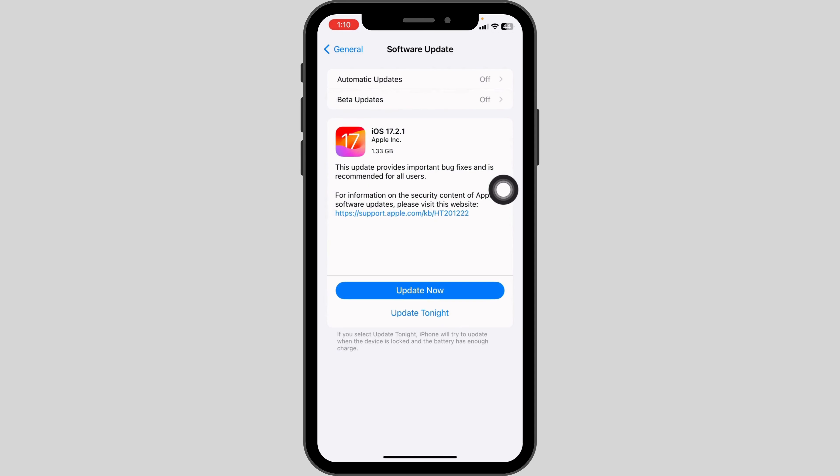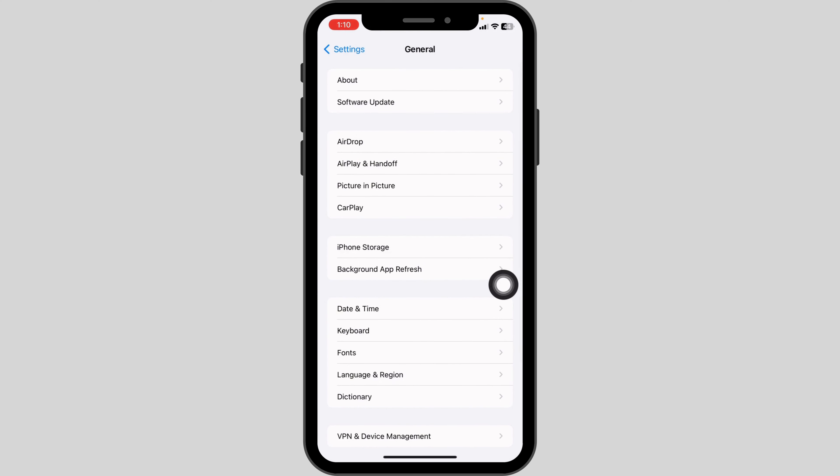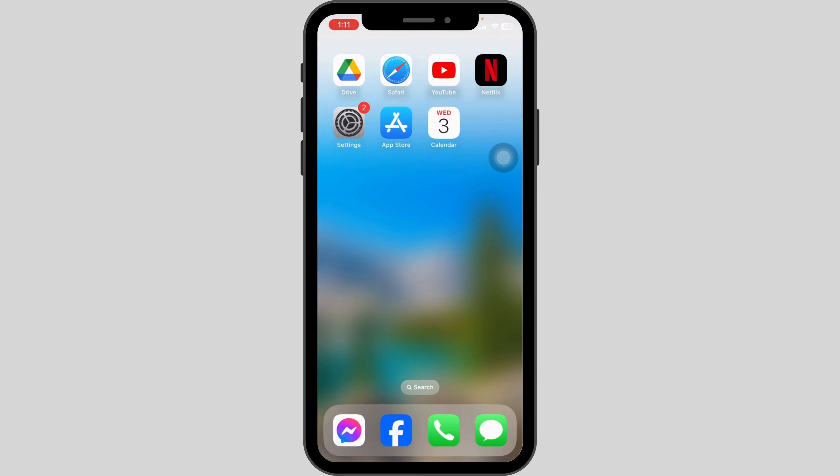Next, open Software Update — if any updates are available, update your phone to the latest version. Then go back and open Background App Refresh, and make sure you have it enabled. Applying all these solutions, your problem should be fixed.